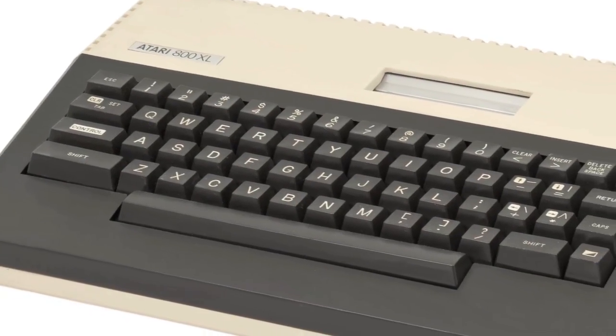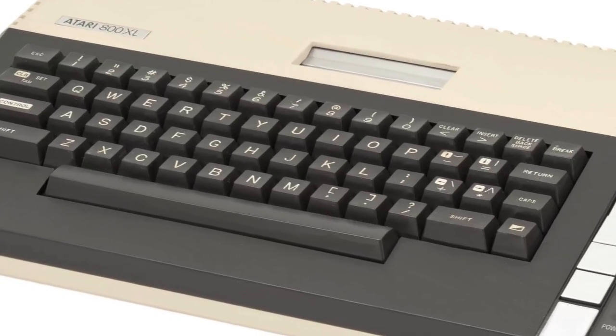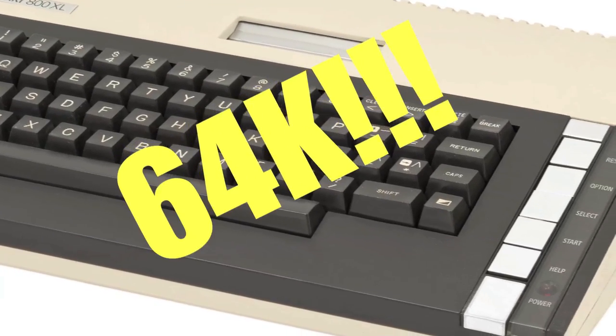Today we're jumping in the Wayback Machine and taking a look at the Atari 800XL computer. That was my first introduction to computers and video games. The Atari 800XL was the third model of Atari 8-bit computers, and it had a whopping 64 kilobytes of memory.